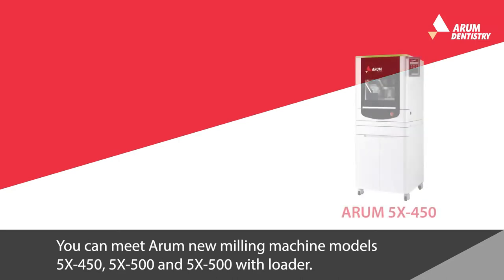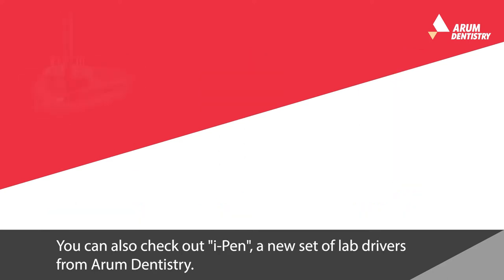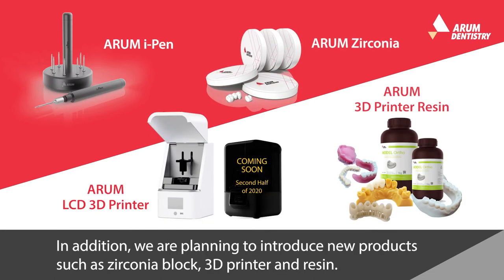You can meet Arum's new milling machine models — the 5X450, 5X500, and 5X500 with loader. You can also check out IPAN, a new set of lab drivers from Arum Dentistry. In addition, we are planning to introduce new products such as Zirconia blocks, 3D printers, and resin.